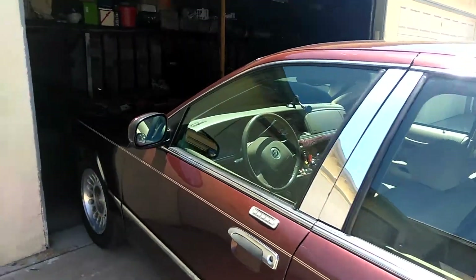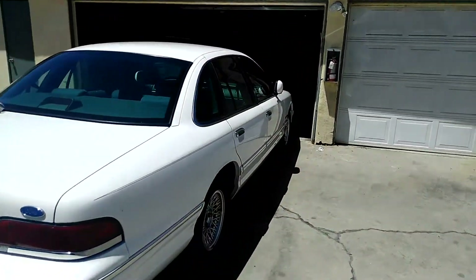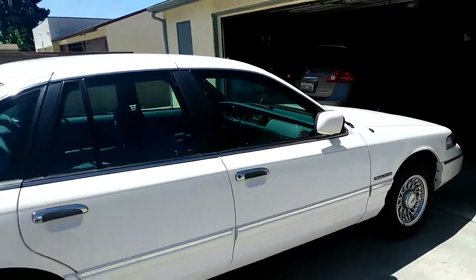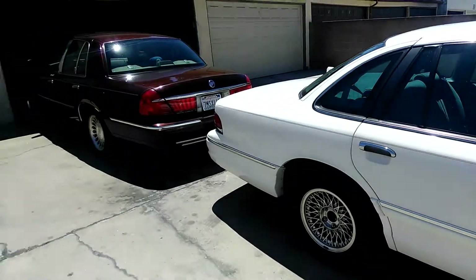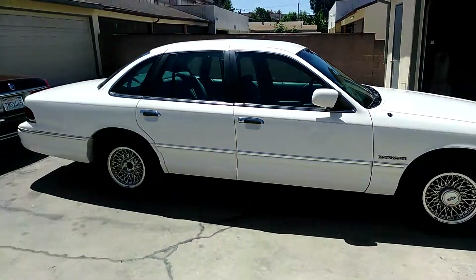I think they do a little better than them Cadillacs. I mean, I love Cadillac — I had like seven of those. But these big body Fords right here, you can't beat them.